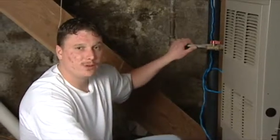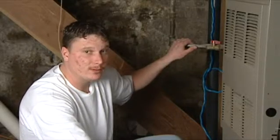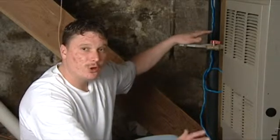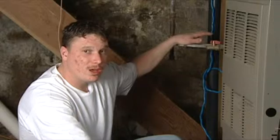Gas supply — you've got to make sure you have sufficient gas pressure to your furnace or it will not run. Just the same if you have an electric furnace: if you don't have enough electrical power from your fuse box to your furnace, it also won't run.